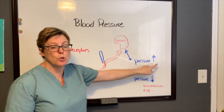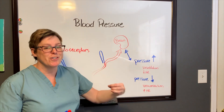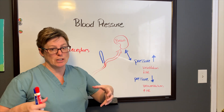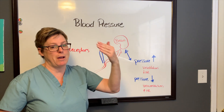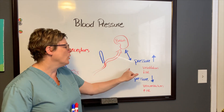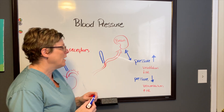If the pressure is too high, the brain will send a signal that changes the vessel size — we're going to have vasodilation, where the vessel gets wider to decrease the amount of blood coming back to the heart. That will affect stroke volume. It will also decrease the heart rate.